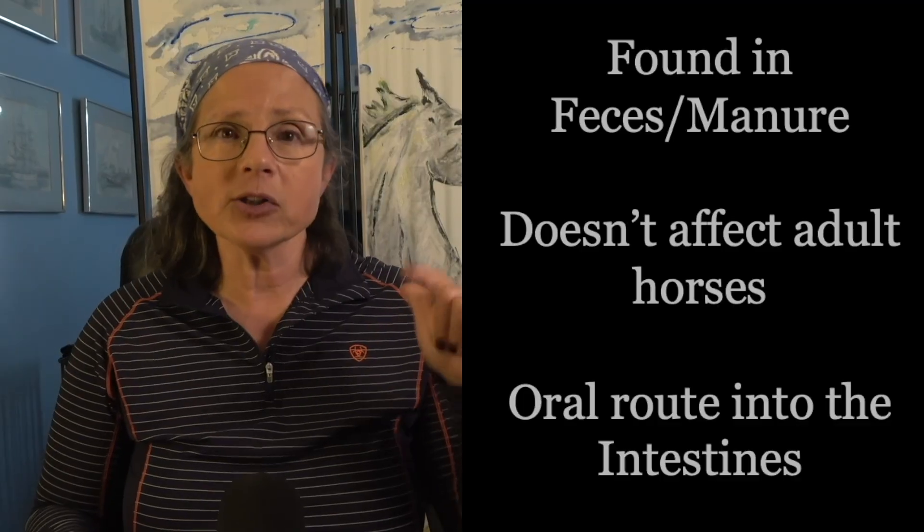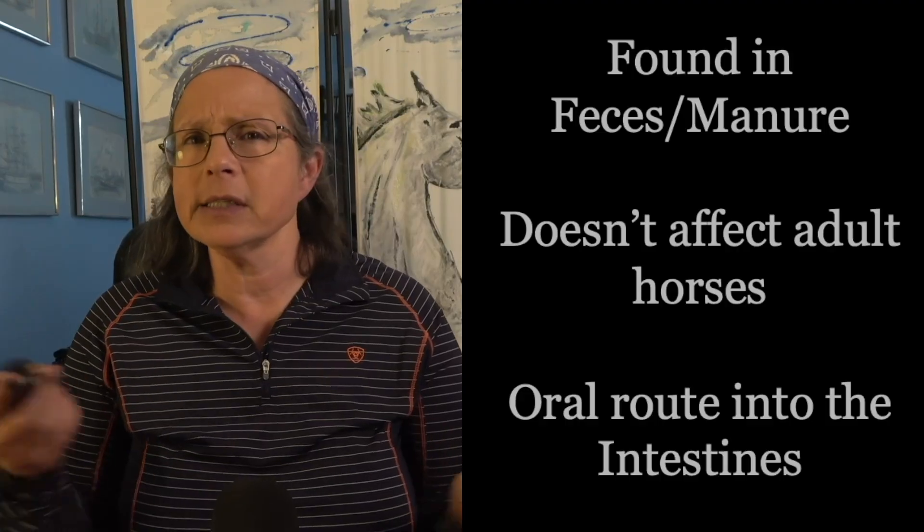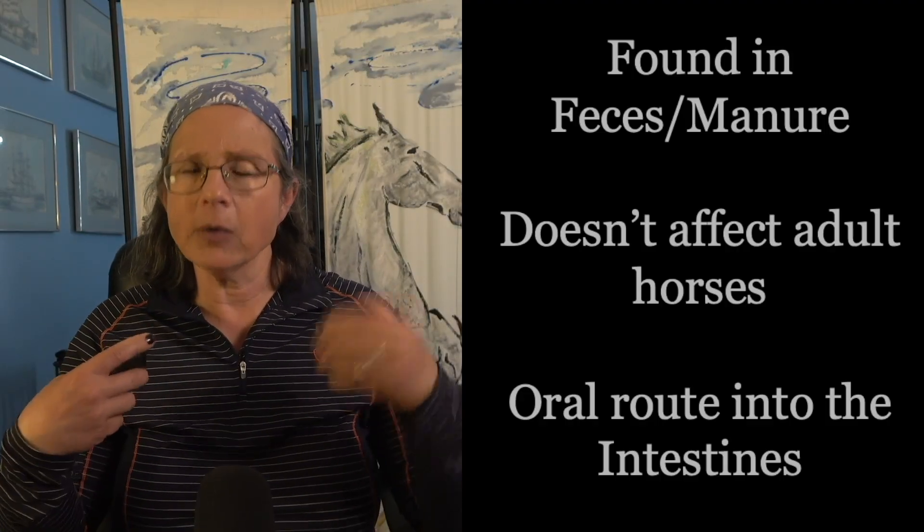Clostridium — specifically Clostridium perfringens — is the next killer. It has a lot of similarities with rotavirus in that it's also found in feces and therefore in the soil, and it can also live in adult horses with no major effect. We don't quite know why it suddenly takes over the gut. It enters via the mouth and targets the intestine, but this one is worse because the damage is caused by a toxin that not only destroys the cell lining of the intestines but causes massive inflammation — and it can also lead to the bacteria entering the bloodstream and causing widespread damage to other parts of the body.